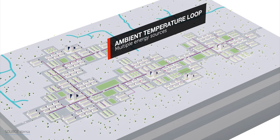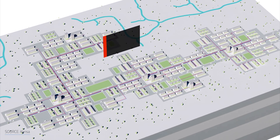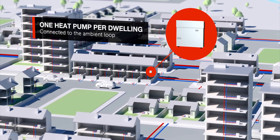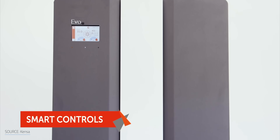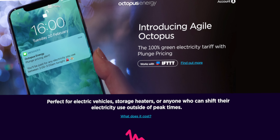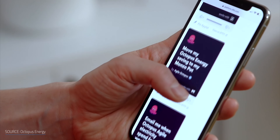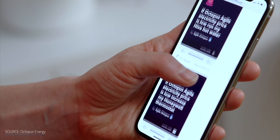Smart controls have also been implemented to offer grid support and reduce running costs. If properly synchronized, the smart controls of millions of devices such as ground source heat pumps and electric vehicles would allow the grid to balance supply and demand. Smart controls also allow homeowners to utilize suppliers' dynamic tariffs or time-of-use rates, simply running when electricity prices are lowest. Heat pumps from the British company Kensa, for example, can be integrated with smart controls to align heating schedules to periods of low-carbon and low-cost electricity. Tariffs such as Agile Octopus publish half-hourly electricity prices a day ahead, allowing smart controls to synchronize with the household's usual routine and provide lower running costs.